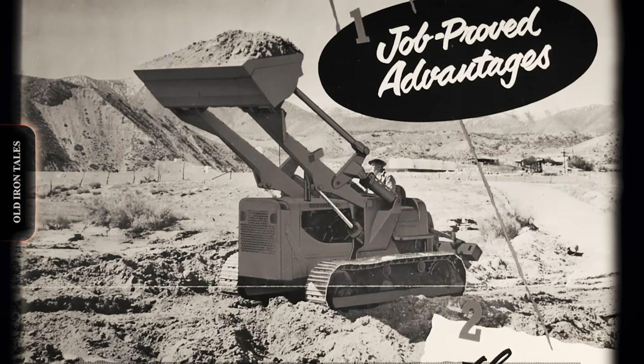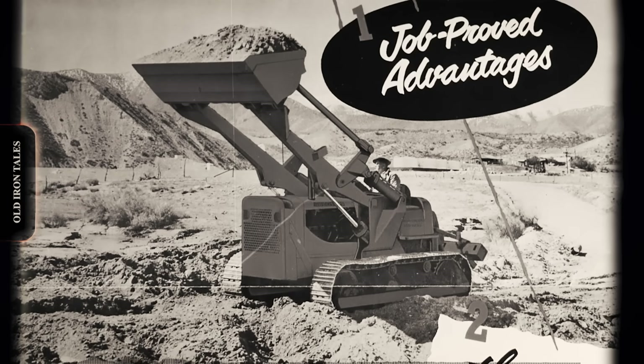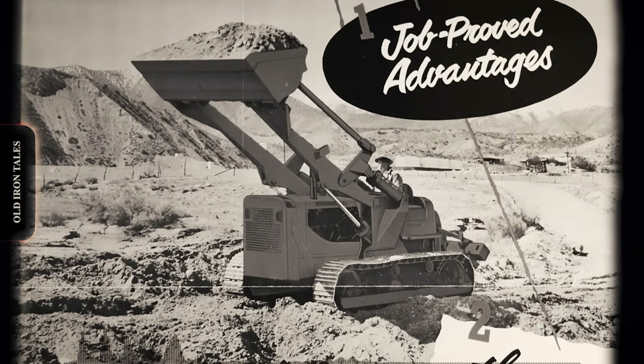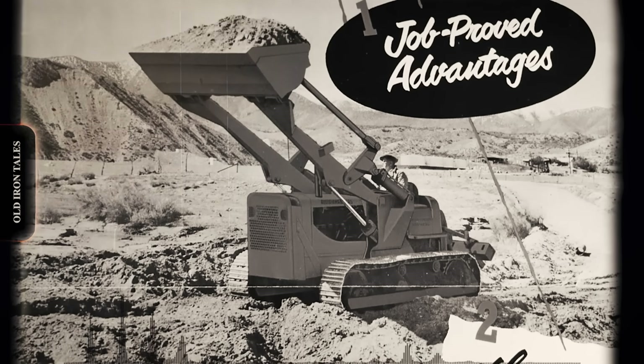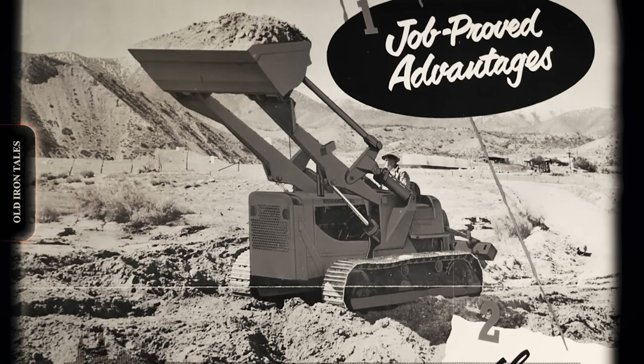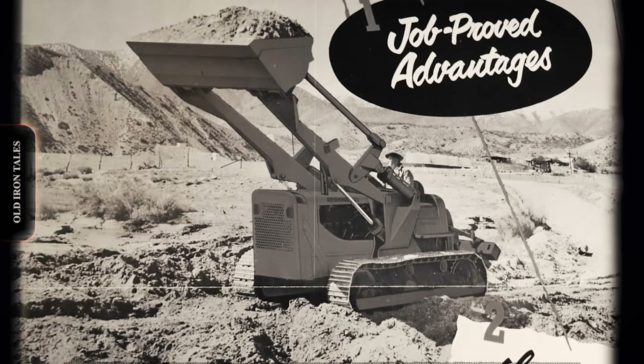Allis-Chalmers did provide some options directly: a cab with heater, engine hood, side screens, and front bumper for logging applications, belly guards, and track roller guards. Perhaps most importantly, a chassis-mounted scraper push plate was offered, and many HD-20s were configured for this duty.